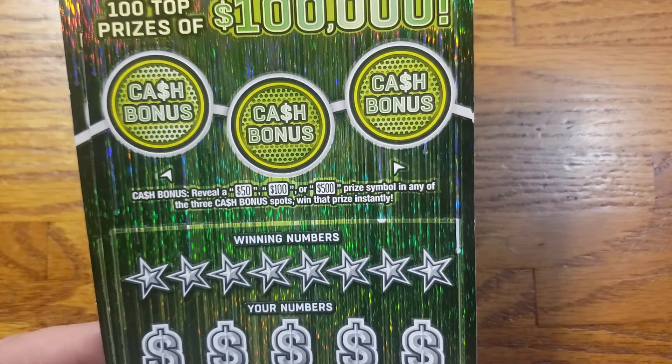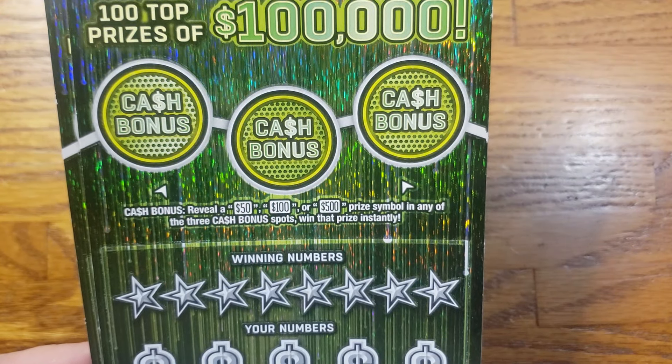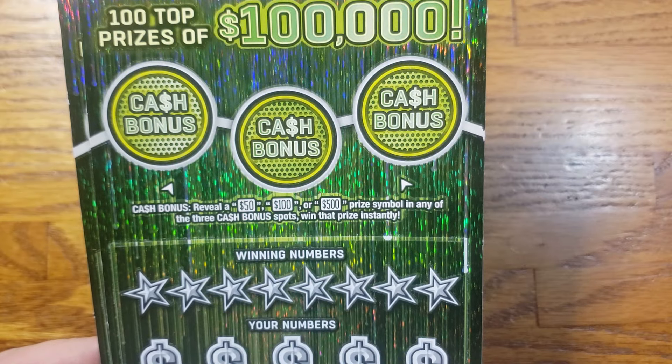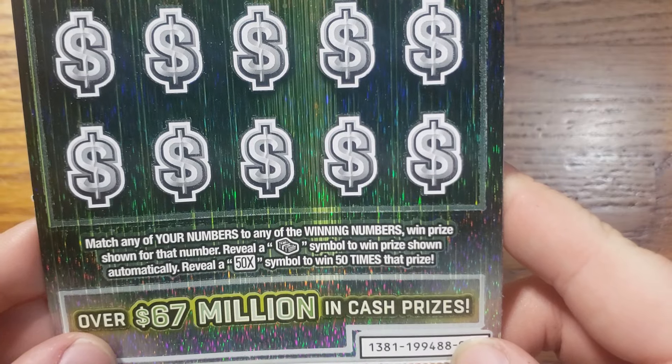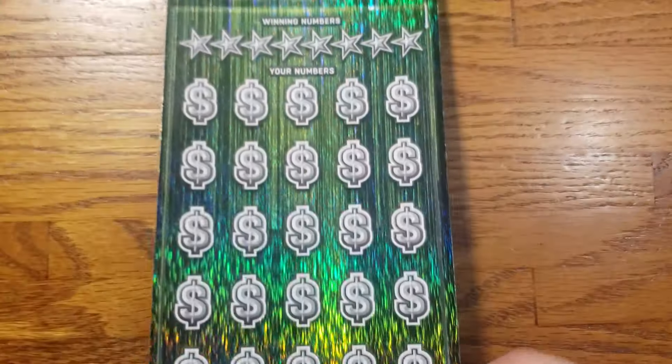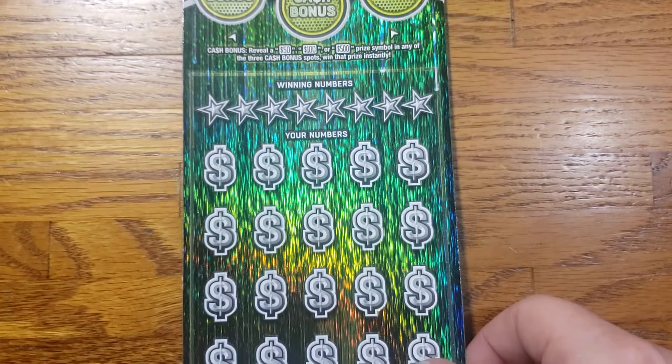We are working with tickets number 11 and 12. We're going to get started with ticket number 11. We got three bonus spots up top — we're just looking to reveal a 50, 100, or 500 in any of those spots to win that prize. Down below we're looking for the stack of cash symbol to win the prize shown, or the 50x symbol to win 50 times our prize. Alright guys, enough talking, let's get into it.